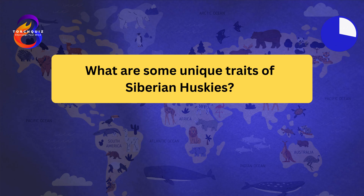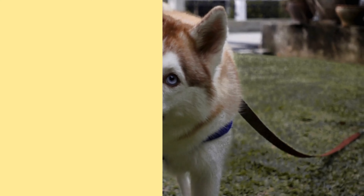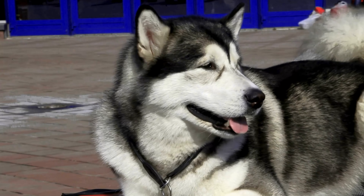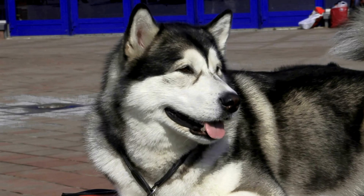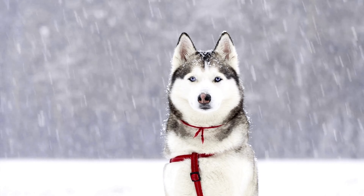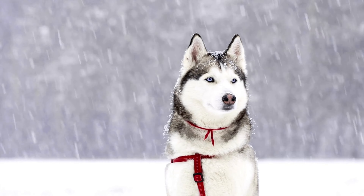What are some unique traits of Siberian Huskies? Siberian Huskies have several unique traits. They are known for their vocalizations, including howling, yipping, and talking. Huskies are escape artists and can be very resourceful in finding ways out of fenced areas. They have a strong pack mentality and enjoy being with their families. Huskies are friendly and typically get along well with people and other dogs. Regular grooming is needed to manage their thick coat, especially during shedding season.